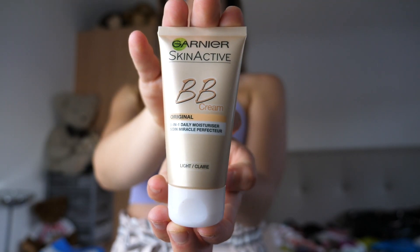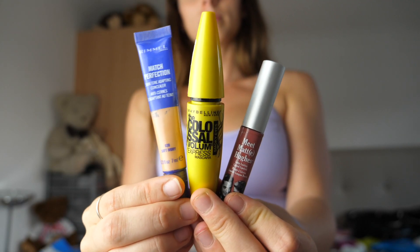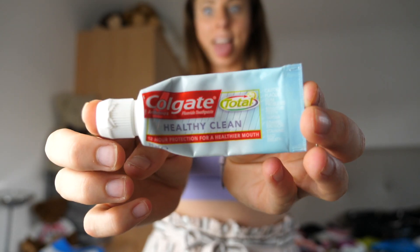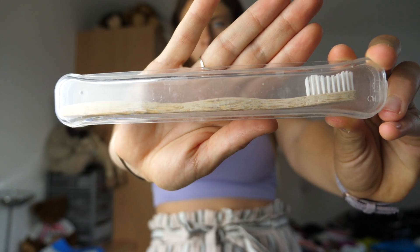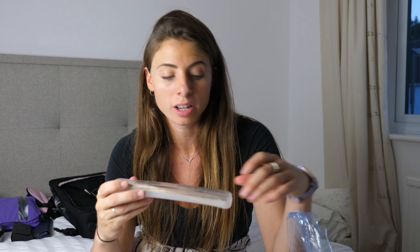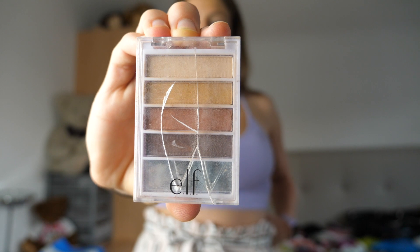I'm going to be bringing some BB cream — pretty much instead of foundation on nights out, something a little lighter because it's a summer holiday. On the whole I'm not bringing too much makeup. We've got my mascara, my concealer, and a little lipstick. The final thing to go in the liquids bag is travel-sized toothpaste. I have a bamboo toothbrush specifically for travel, kept in a nifty little case I got from Superdrug. Going back to makeup, I'm also bringing bronzer, highlighter, and a nice cracked pot of eyeshadow.